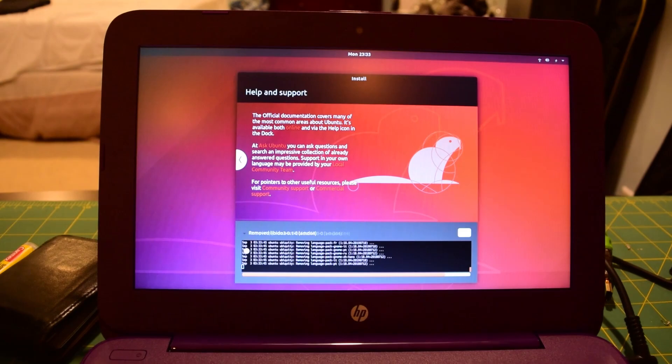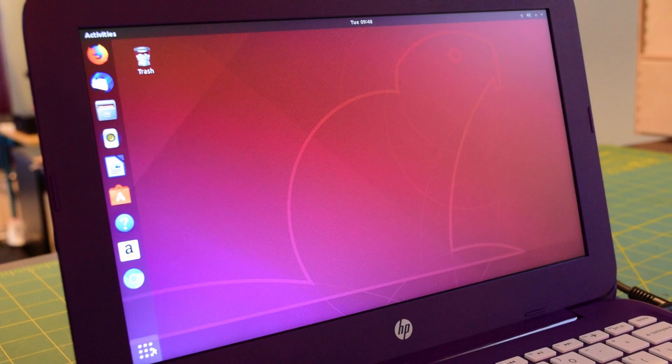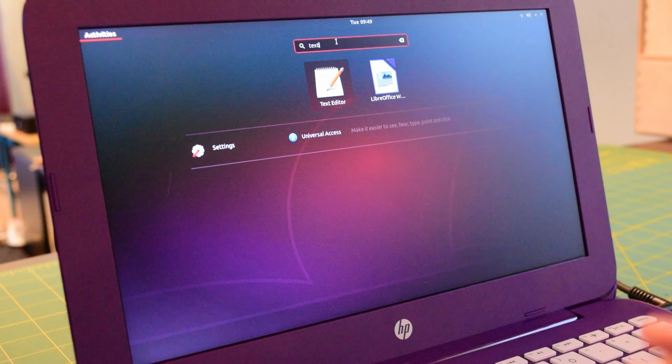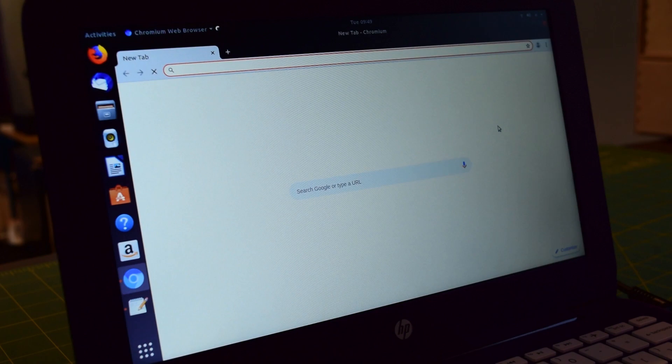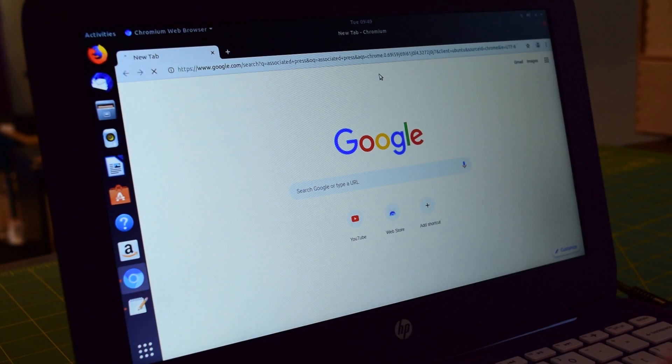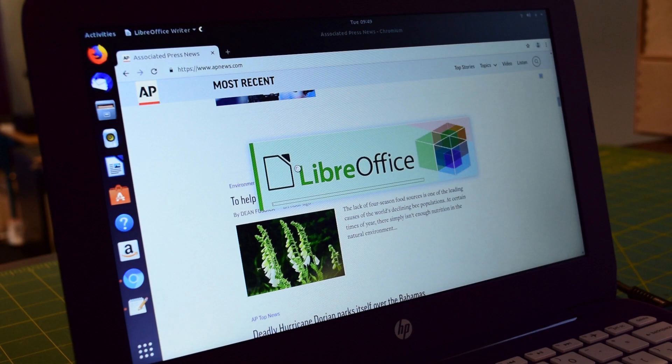Installing Linux on the Stream 11 follows the same process as any other laptop — just hit F9 at boot to select the installation media and walk through the standard installation process. I started out with elementary OS, but the Wi-Fi chip was not recognized out of the box, so I opted to use Ubuntu 18.04 instead. Wi-Fi works out of the box on Ubuntu, however right-click functionality for the trackpad does not, so you have to use a two-finger tap for right-click. Right off the bat, the system was much more responsive with Ubuntu. UI actions felt more fluid and applications were much quicker to respond. Web browsing was much more tolerable, though Chromium is a little lighter on resources compared to Chrome. Though a better UX than Windows, there were still times where Ubuntu would hang, and a few instances where applications just gave up on opening but then suddenly opened after several seconds.